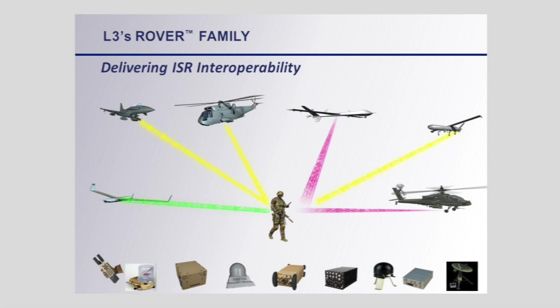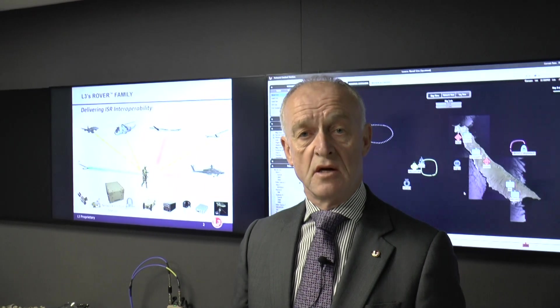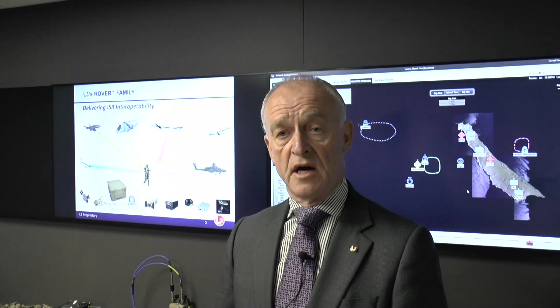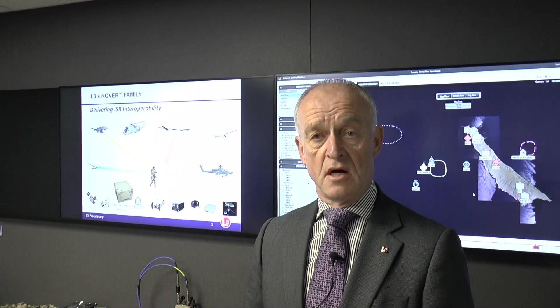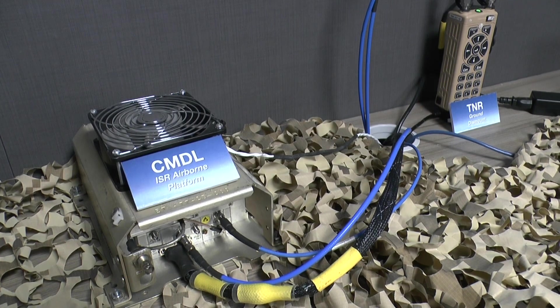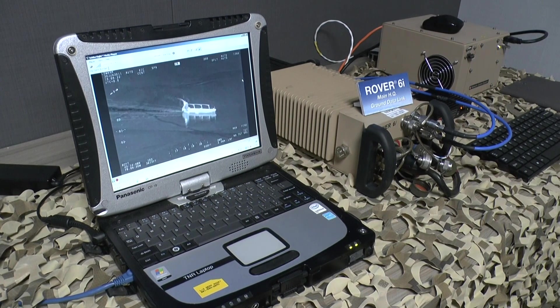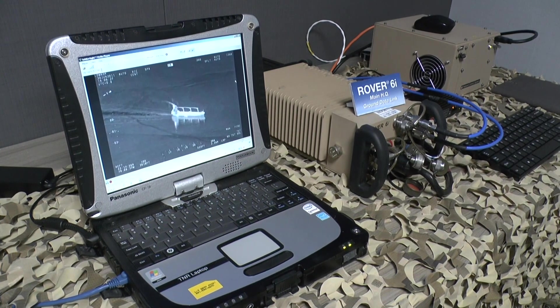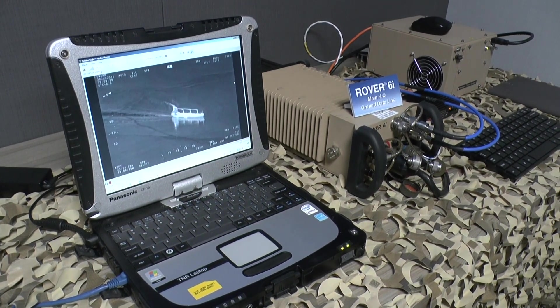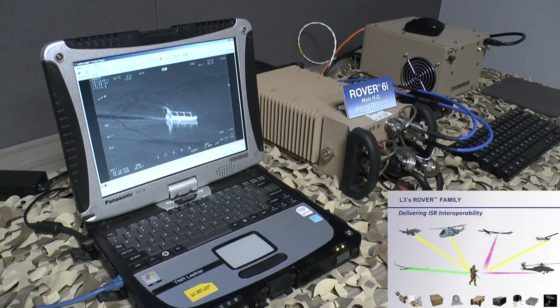So everything you can do with the internet — download movies, scan for information, browse etc. — you can do with our technology, but obviously oriented to the defense battle space. Along the bottom of the graphic you can see a number of our products. The Tactical Network Rover is the small handheld system, or the Rover 6i, which can be used on ships, headquarters, vehicles and in aircraft with a variety of antennas giving significant ranges to end users — for example a soldier — connected to a variety of aircraft systems.